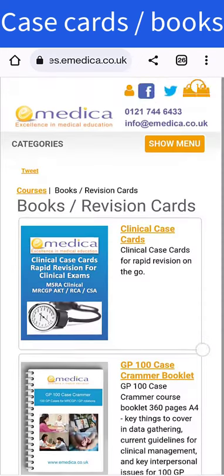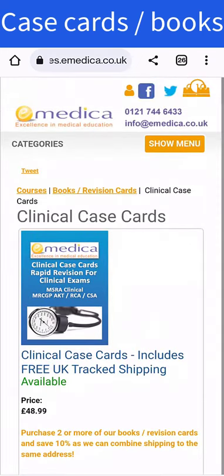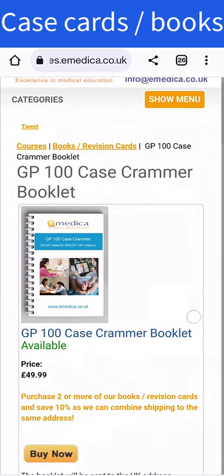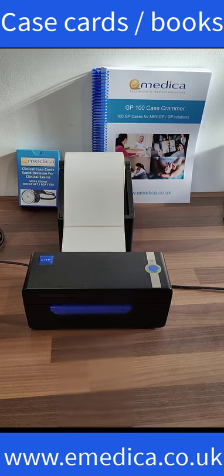On the eMedica website, if you look on the menu for books and revision cards, click whichever you want — either Clinical Case Cards or the GP100 Case Crammer Book. If you get both, you get a 10% discount automatically.